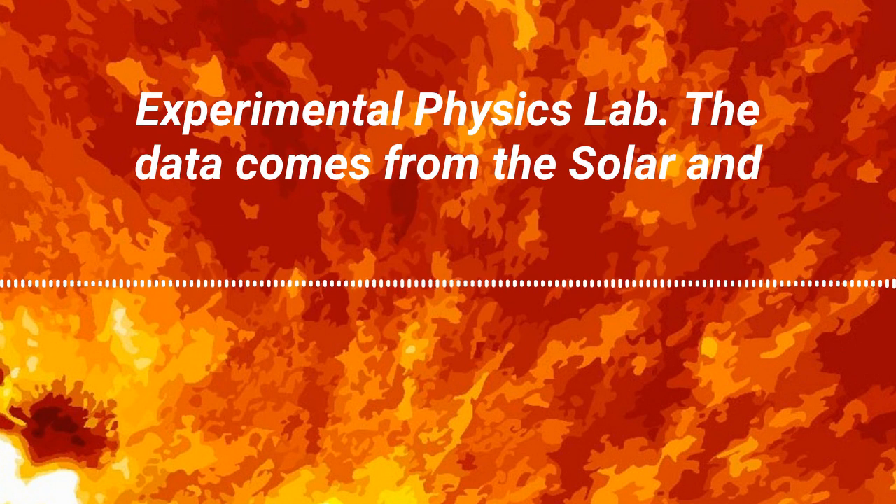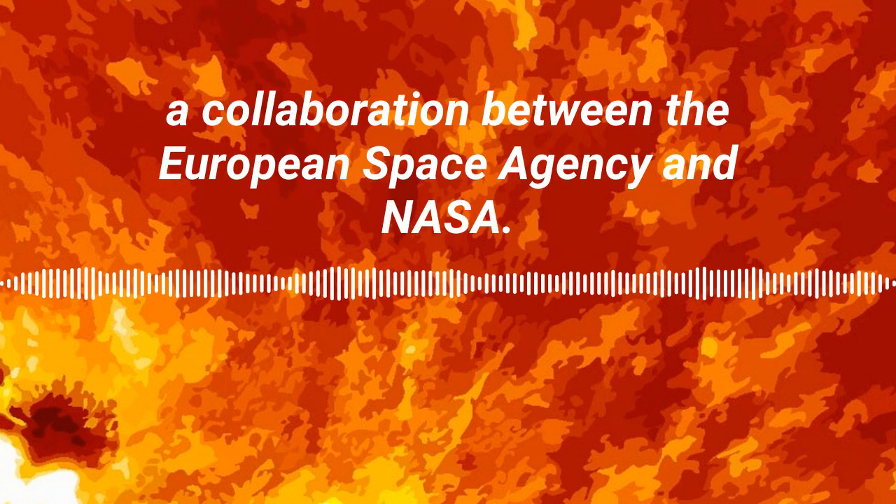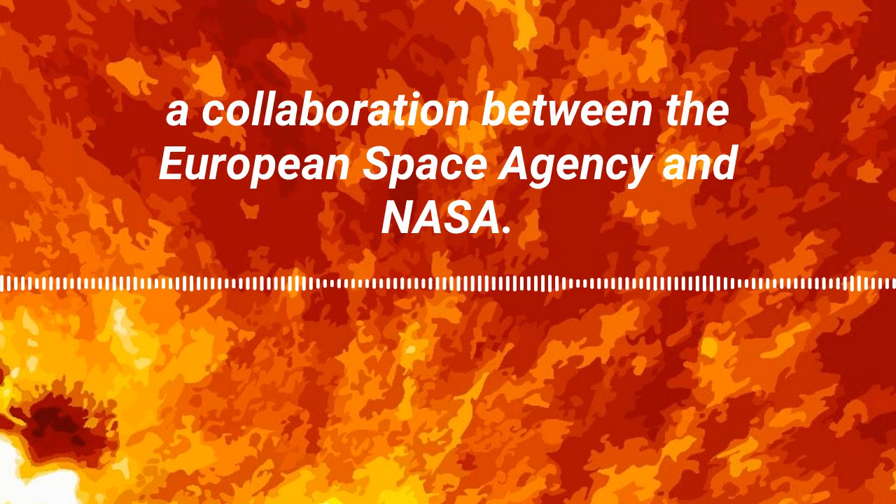The data comes from the Solar and Heliospheric Observatory, a collaboration between the European Space Agency and NASA.